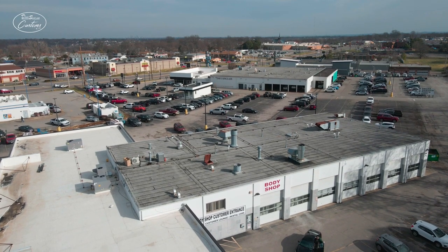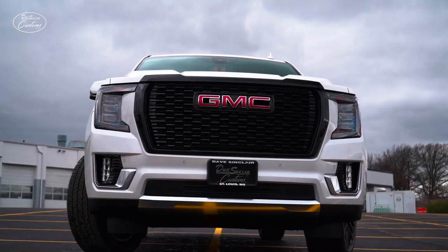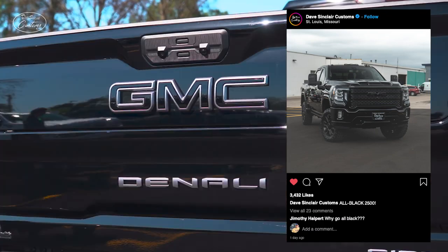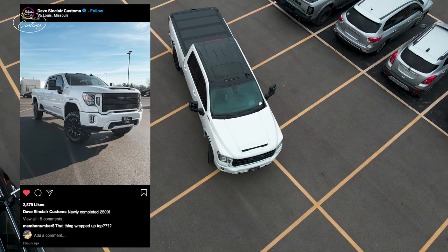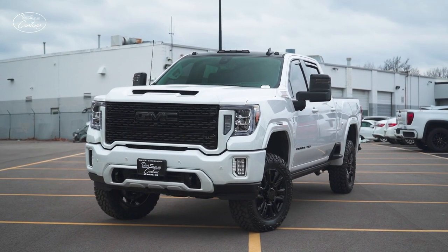Every now and then we get a simple question: Why? Why did we customize a Yukon this way? Why did we design this truck that way? Or put a roof wrap on our latest customization, the GMC Sierra 2500 HD Denali.